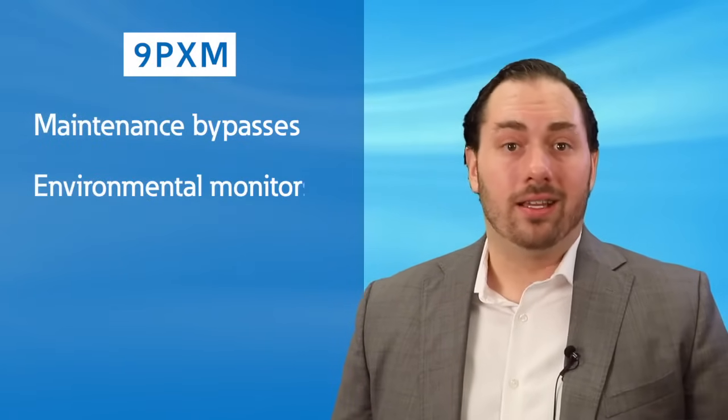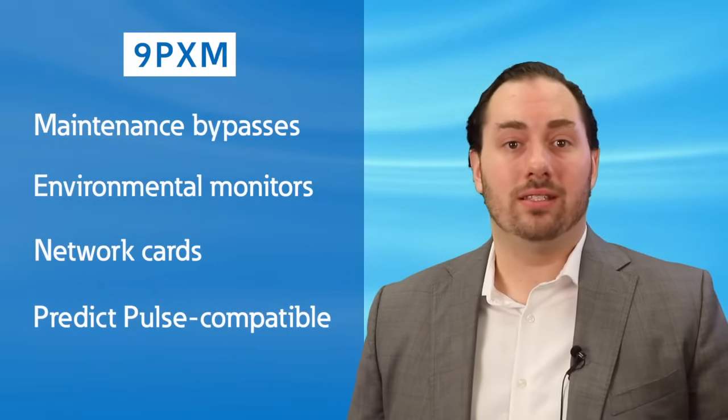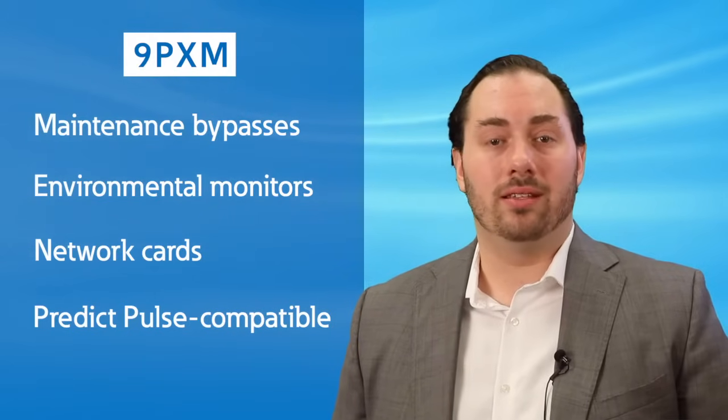The 9PXM features a wide array of accessories, including maintenance bypasses, environmental monitors, and network cards, which makes it compatible with our PredictPulse service, as well as the rest of the Eaton software offerings. It is fair to say that the 9PXM is the most advanced single-phase UPS on the market today.